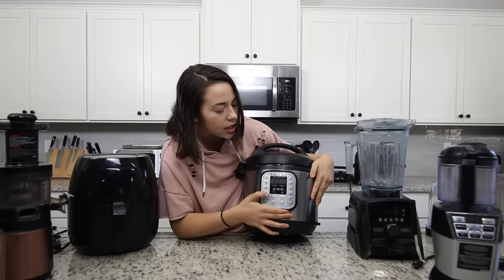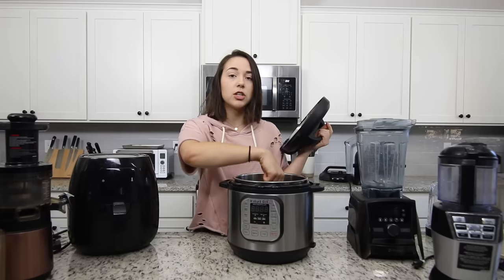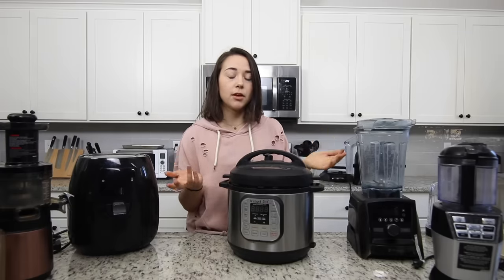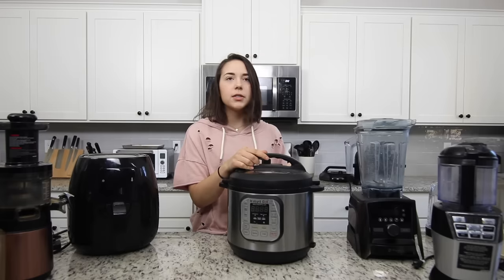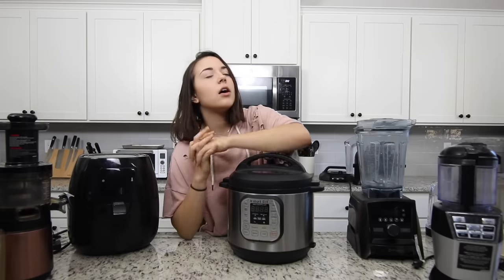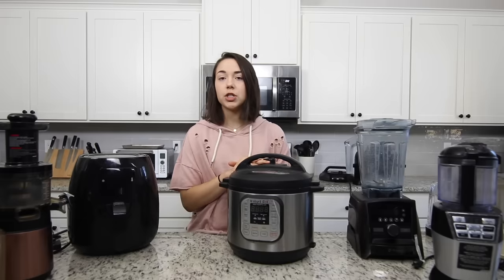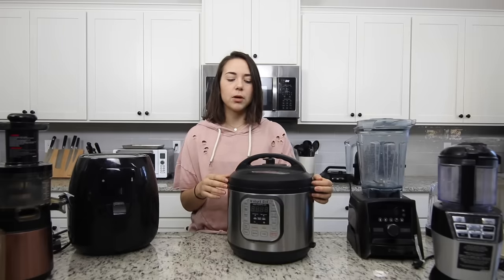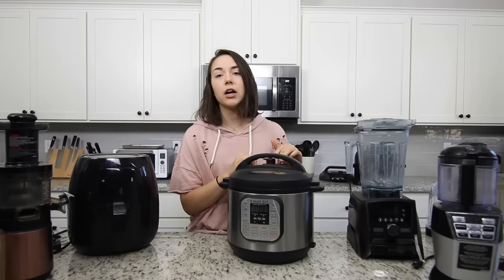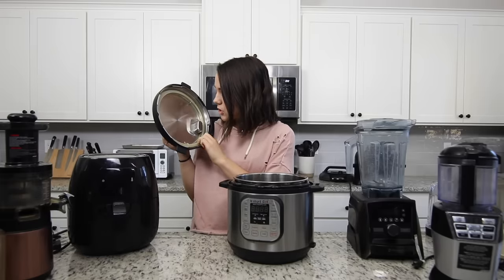I would purchase this again in a heartbeat if it broke, because it is really reliable with beans. It also works as a slow cooker, and it has a saute function so you can saute your veggies right in the pot before sealing it — you don't need a separate slow cooker. Cons are the price, though you can typically find it on sale. The only other con is that it does take time to come up to pressure, and as mine has gotten older it takes a bit longer, which could be the model or the seal not being as good.